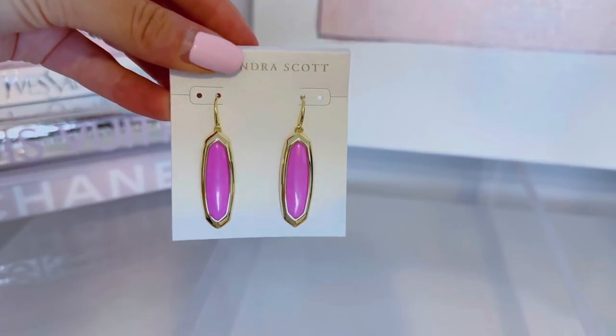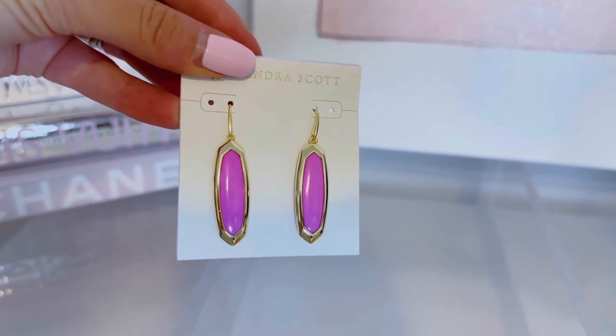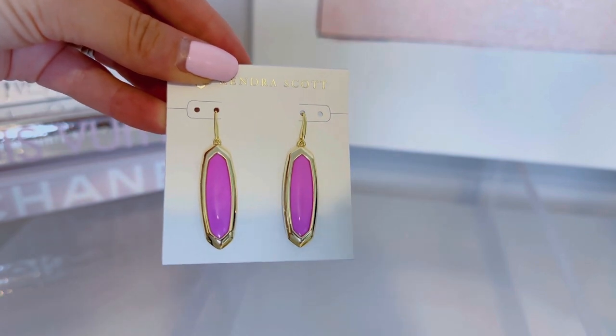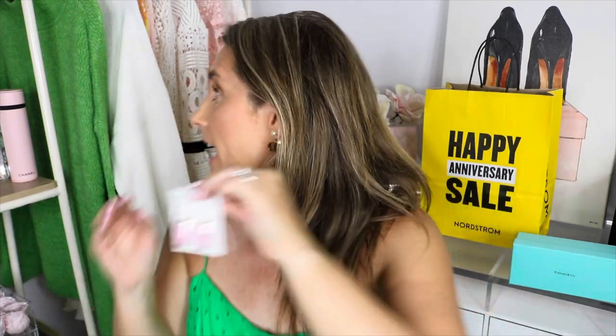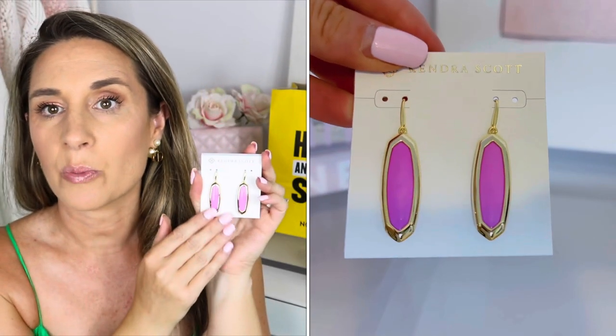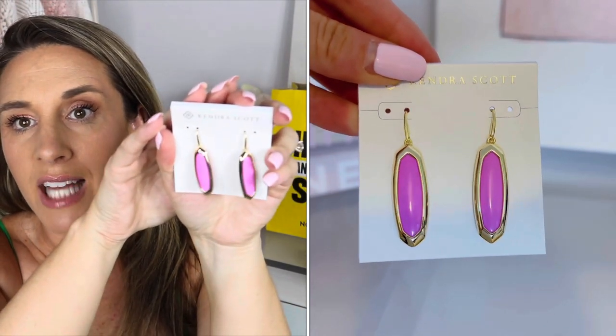I have another Kendra Scott jewelry item — these are the Layla Drop earrings in the same fuchsia color. They're $44.99 on sale, going back to $70. The camera is really washing out the color but they are so pretty — I love Kendra Scott earrings, so anytime I can get them on sale I definitely go for it.